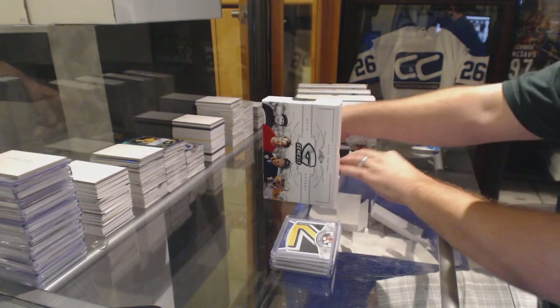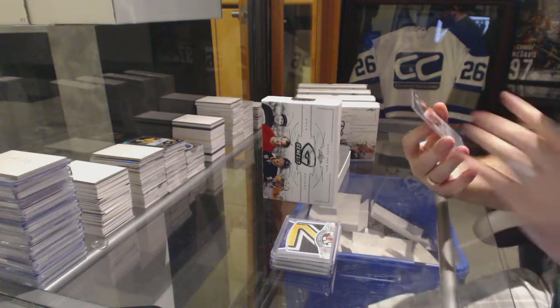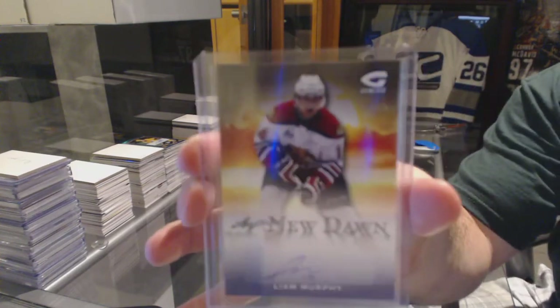We've got a new Dodd autograph, numbered 9 of 15, Liam Murphy.